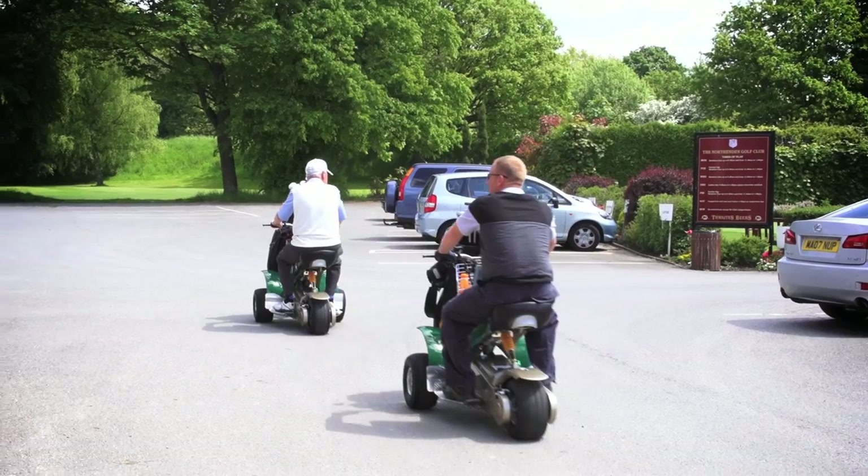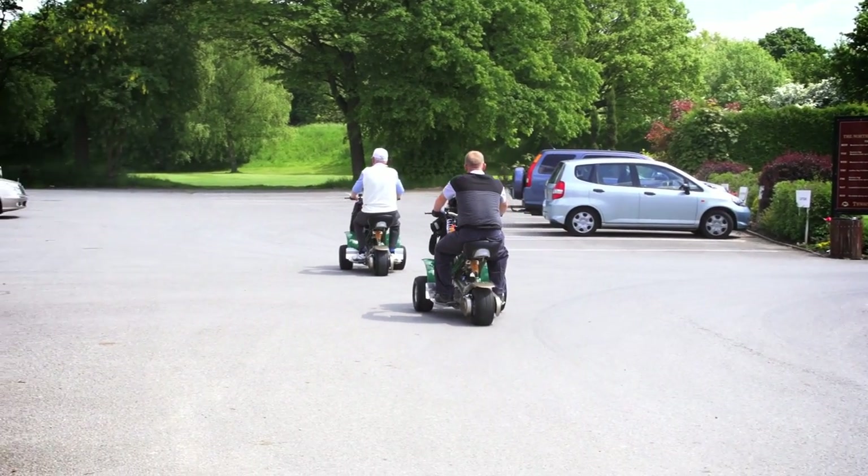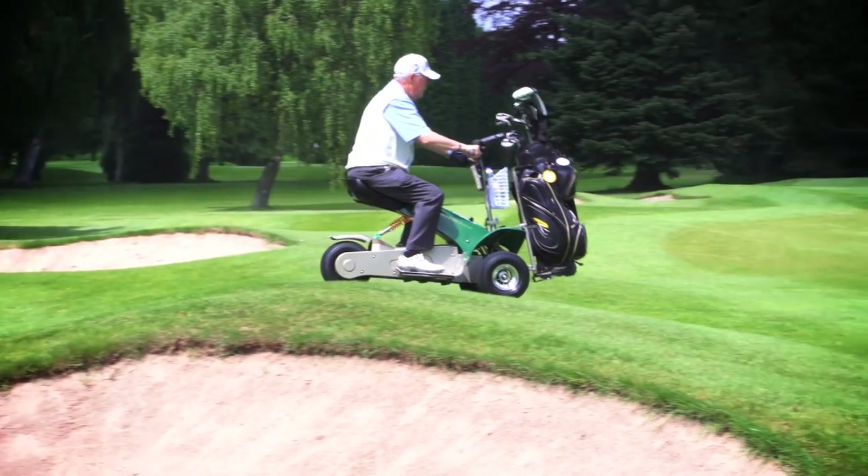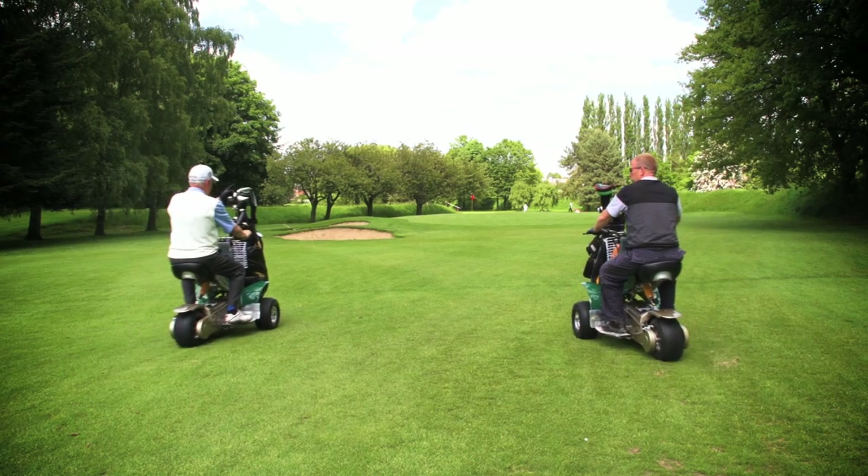Leasing to golf clubs is beneficial in many ways. It generates extra revenue and helps retain an aging membership. It also attracts visitors and societies who often ask if buggies are available for hire.